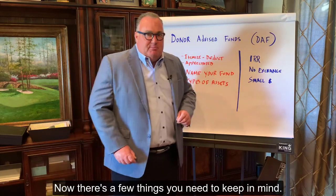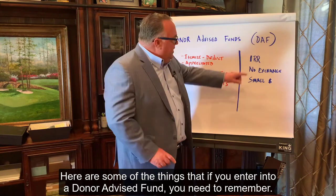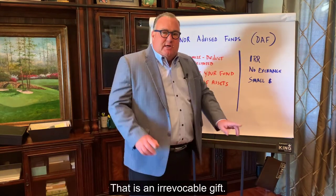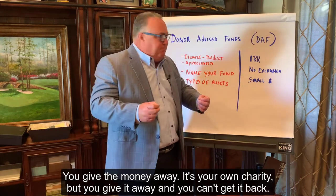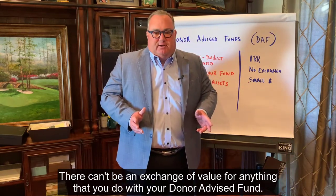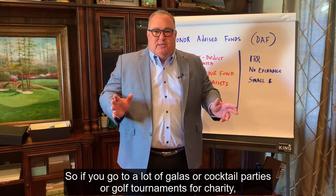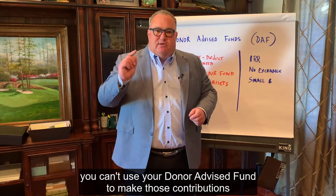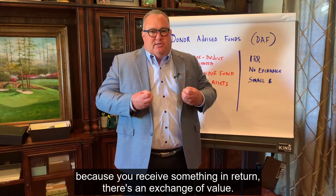Now, there are a few things you need to keep in mind. If you enter into a Donor Advised Fund, you need to remember that it is an irrevocable gift — you give the money away. It's your own charity, but you've given it away and you can't get it back. There can't be an exchange of value for anything that you do with your Donor Advised Fund. So if you go to a lot of galas, cocktail parties, or golf tournaments for charity, you can't use your Donor Advised Fund to make those contributions because you receive something in return as an exchange of value.